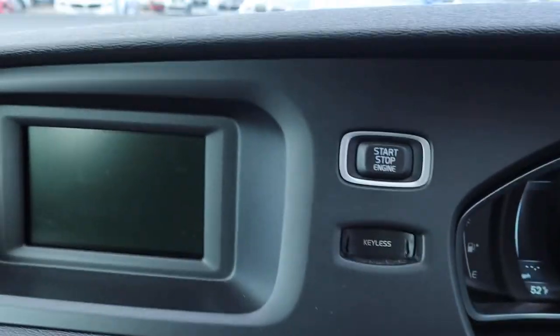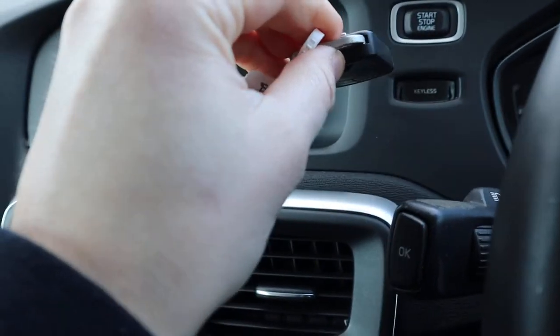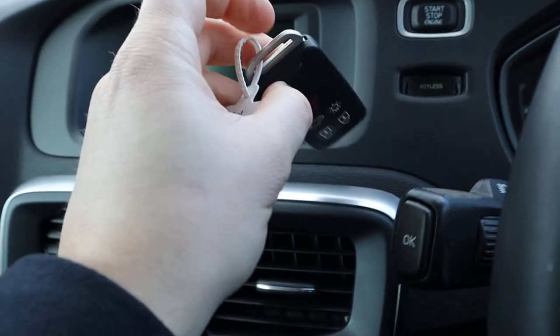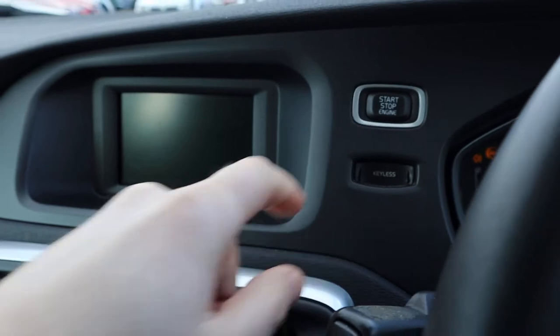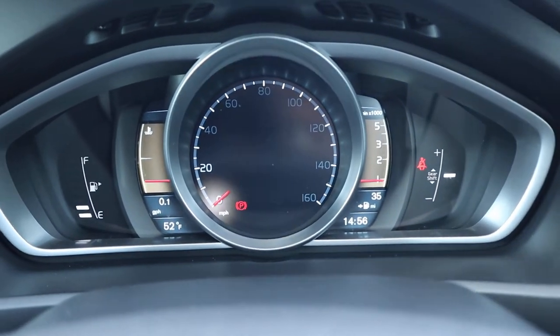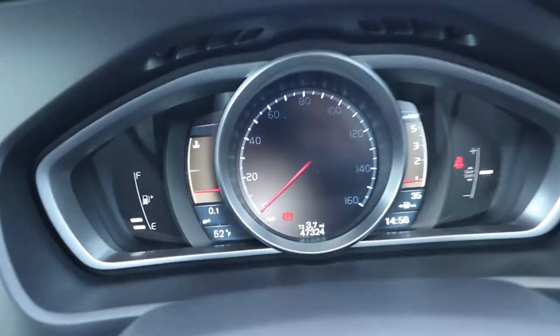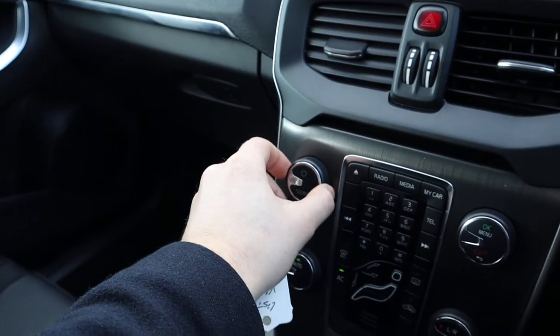It's actually keyless start, so you don't even need to pop the key in. I imagine that slot is for a trickle charge, but you can just put your foot down on the clutch, press the power button and there you go. The mileage will pop up in a second — there it is: 47,324.